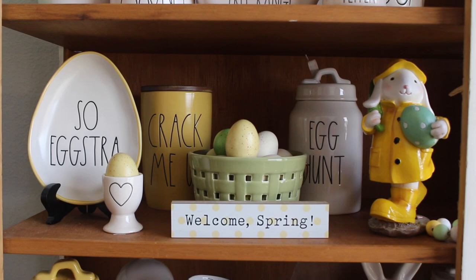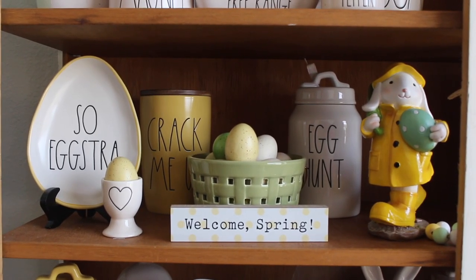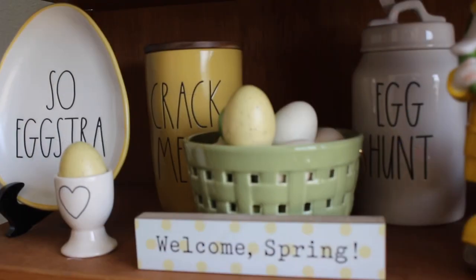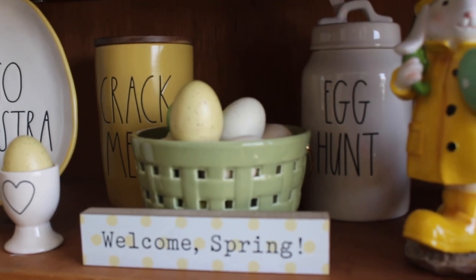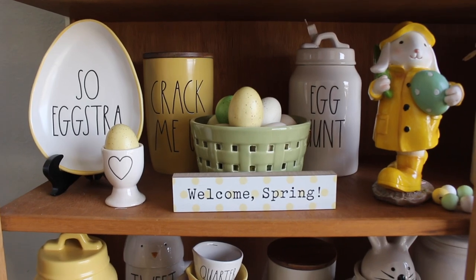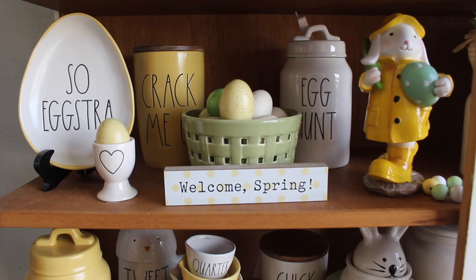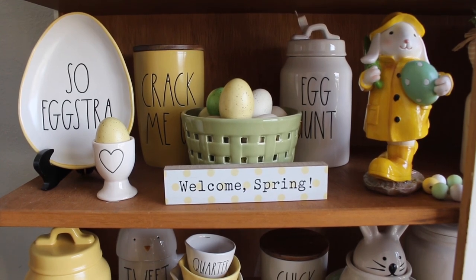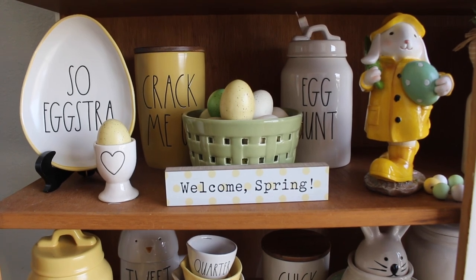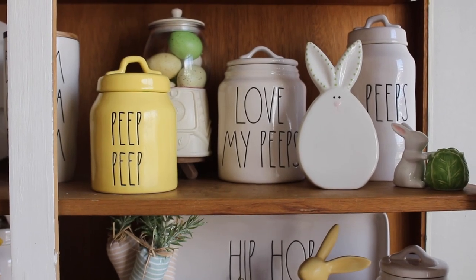In this section I also did a lot of eggs — 'Crack Me Up,' the egg hunt — and I love my little bunny with the raincoat on that's holding an egg, I think it's so cute. My Target Dollar Spot basket in the middle is filled with eggs. I love the little sign I found at Home Goods that says 'Welcome Spring.' A lot of things here are little fillers like the little egg cup and sign. I usually decorate in threes and fives, and here I started with fives and added a few little extras.